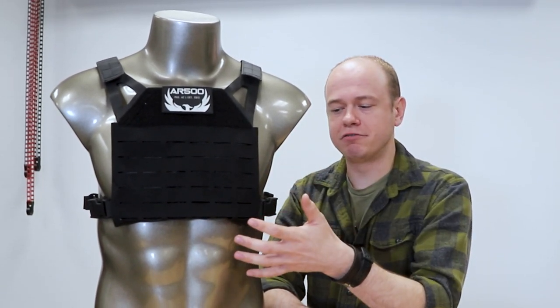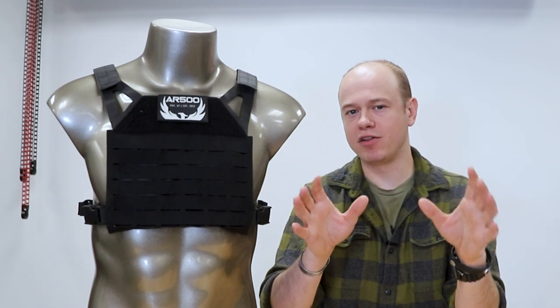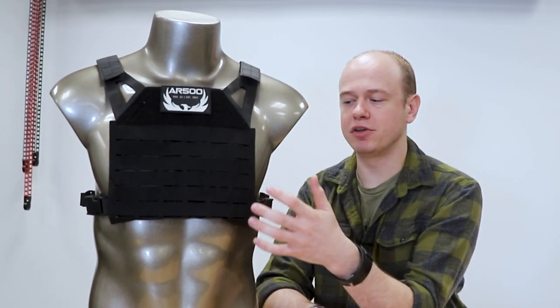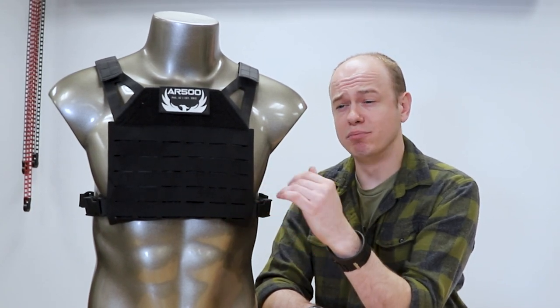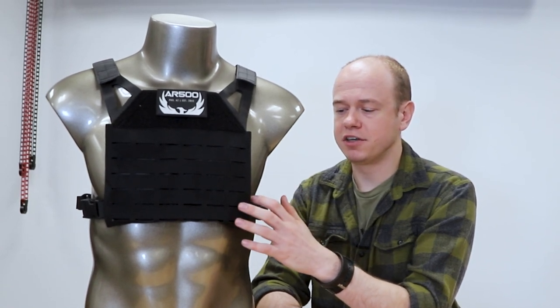It's a good option if you are looking at getting maybe a big carrier for yourself with all the bells and whistles — the pouches, side plates, cummerbund, all that kind of stuff. This is a good option to consider if you're thinking about getting armor for people in your life who aren't going to be the primary responders, but you still want them protected — spouse and kids, stuff like that.